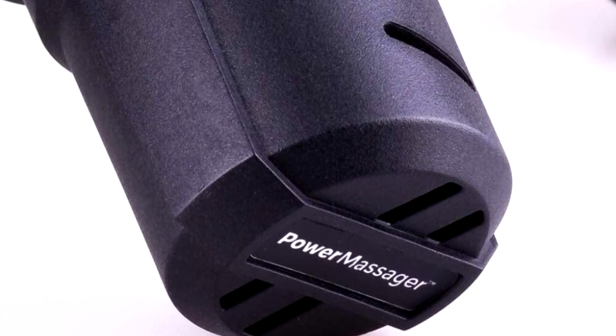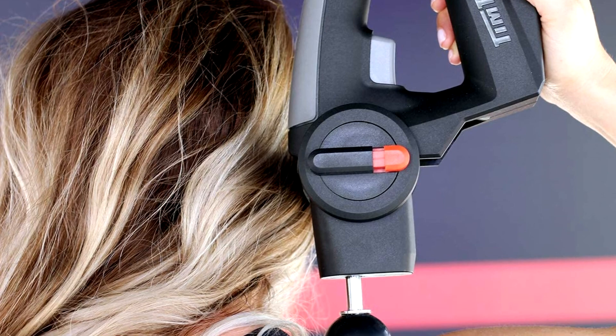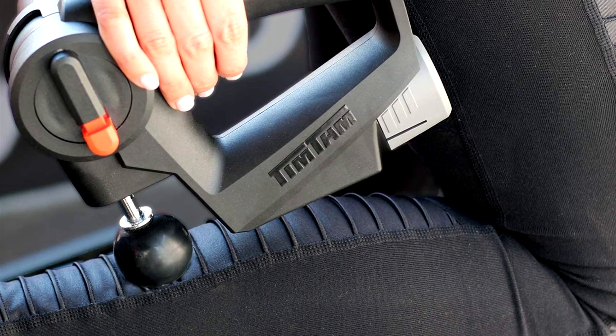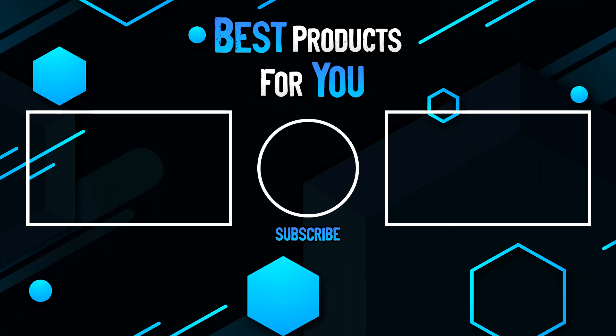The Tim Tam Power Massager is the best massage gun overall for people who are looking for more percussion, less vibration. While this handheld massage gun does utilize both, the percussive motion is extremely intense and definitely hits deeper layers of soft tissue. Thanks for watching this video. Please leave a like if this helped you out, and if you have any questions please leave them in the comments below. Subscribe for more content, and I hope to see you next time.